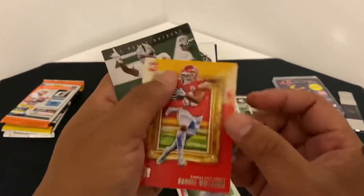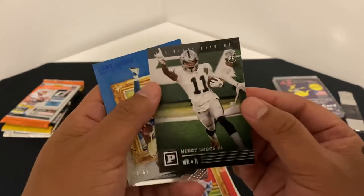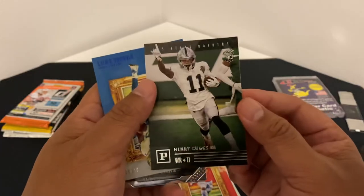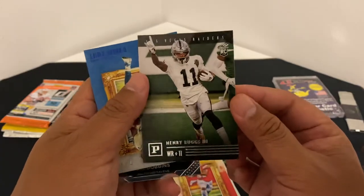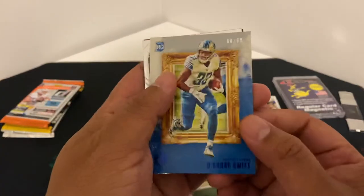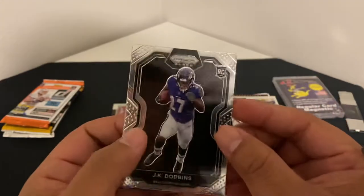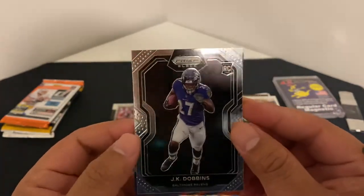Carol Williams. Henry Ruggs — Henry Ruggs, damn man. Tough decisions man. All right, DeAndre Swift, black JK Dobbins, lucky black Prism — like that.